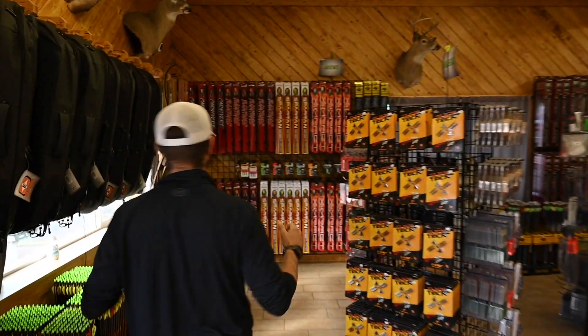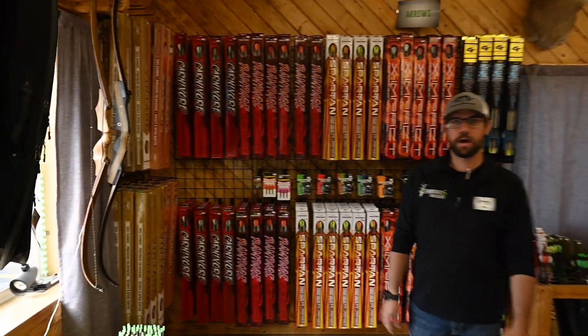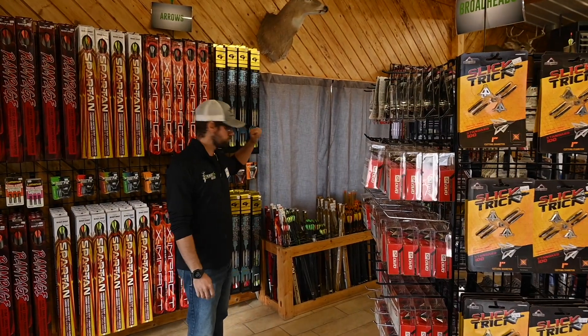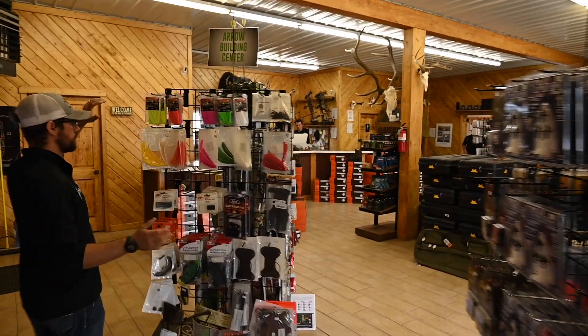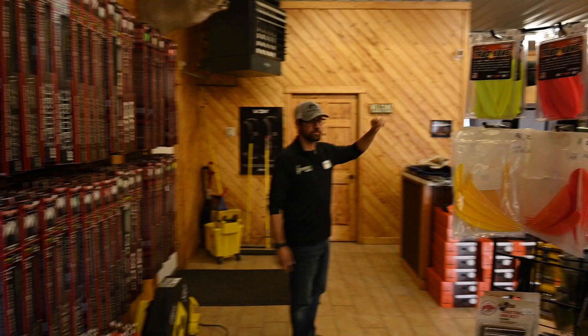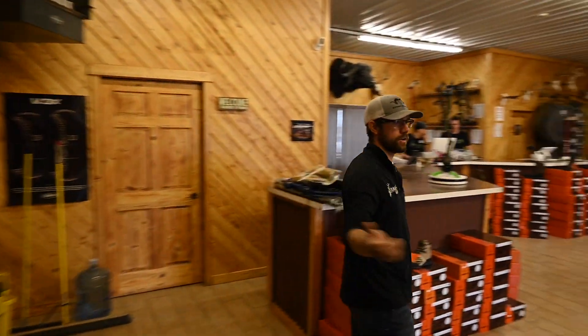Over this way we got arrows, we got broadheads - we carry the best of the best on pretty much everything: trad arrows, compound arrows, hunting, target, whatever you need. Broadheads, we do our little bit of a trad wall here, arrow building, and we have piles of targets.